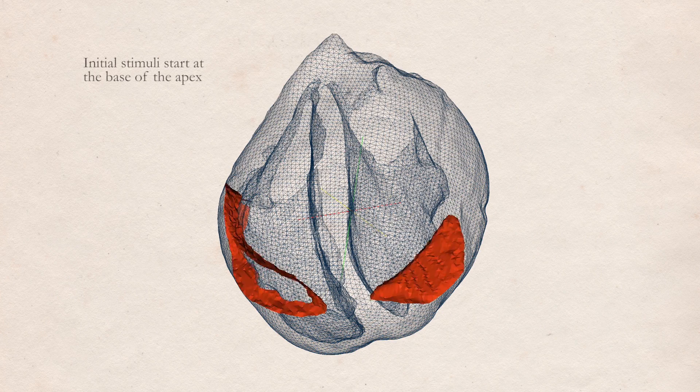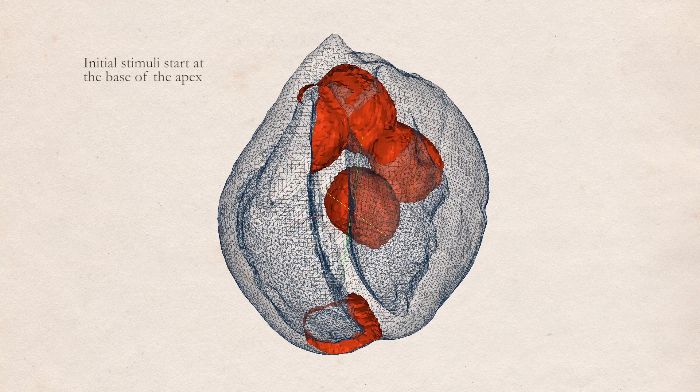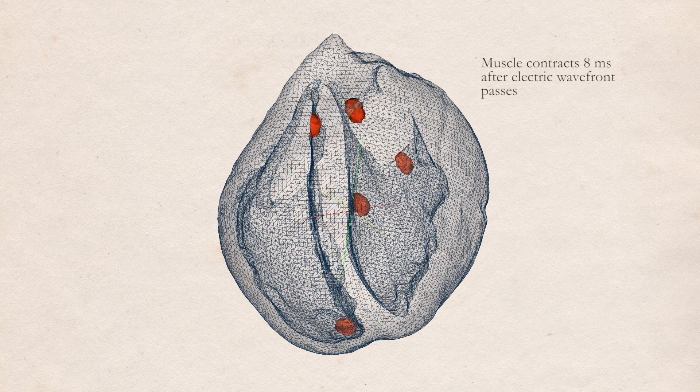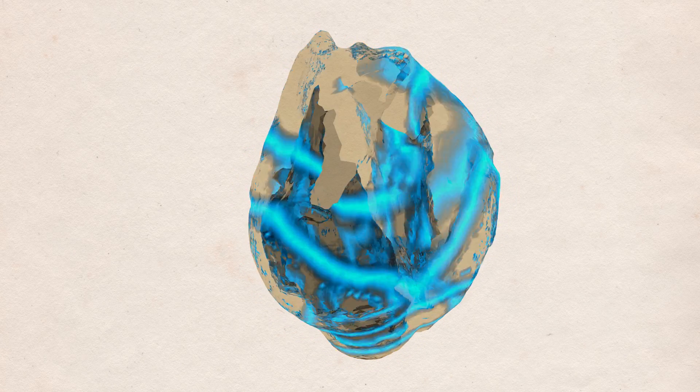In our simulator, we can apply electric impulses directly to any zones of the heart, just like a pacemaker would do. These initial impulses unleash a generalized propagation of electricity through the whole cardiac structure in a coordinated way.